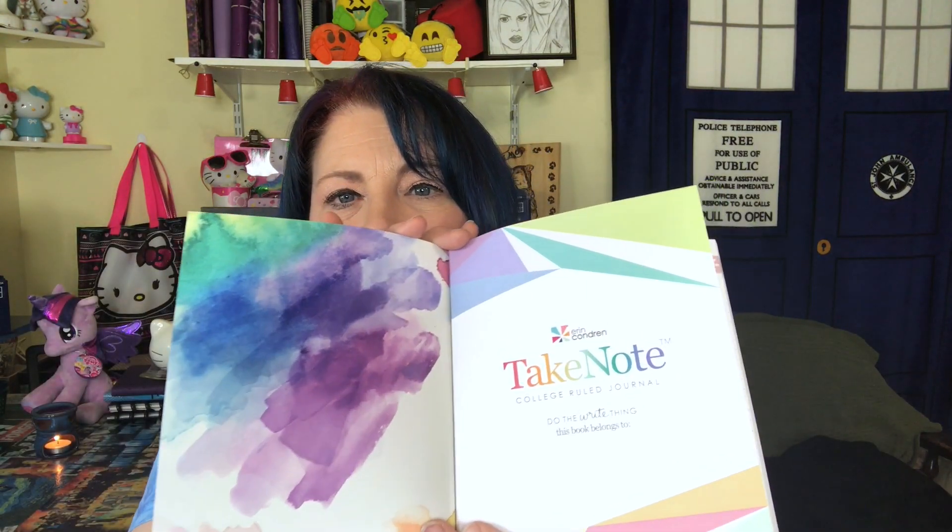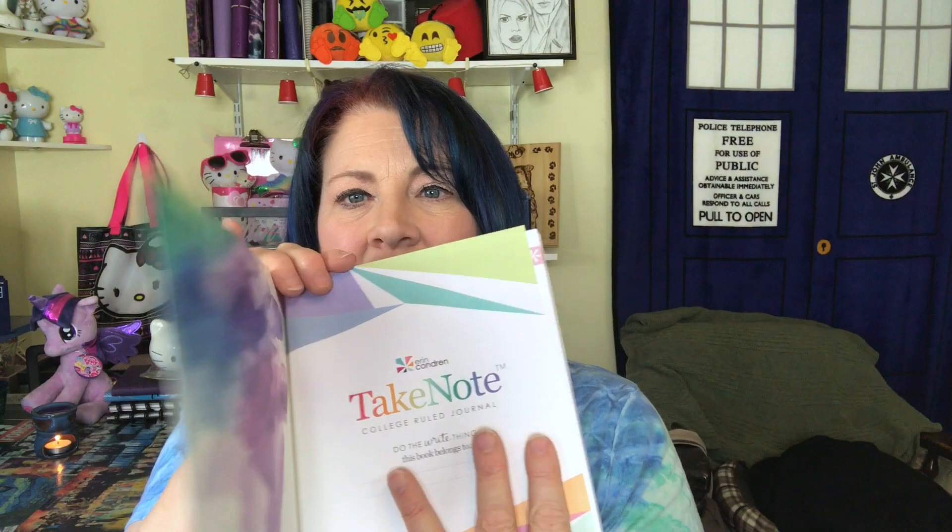Inside, you'll see it has a nice beautiful watercolor page that says 'take note,' college ruled, 'do the right thing' — W-R-I-G-H-T — and it has a name. This page you can actually rip out; it's an optional perforated page, which I liked — I thought that was great. The rest of the pages are not perforated.